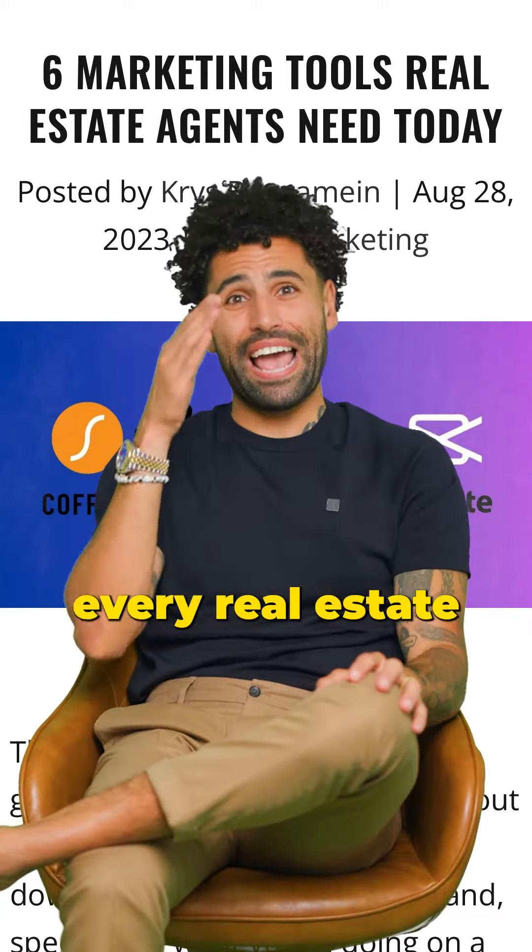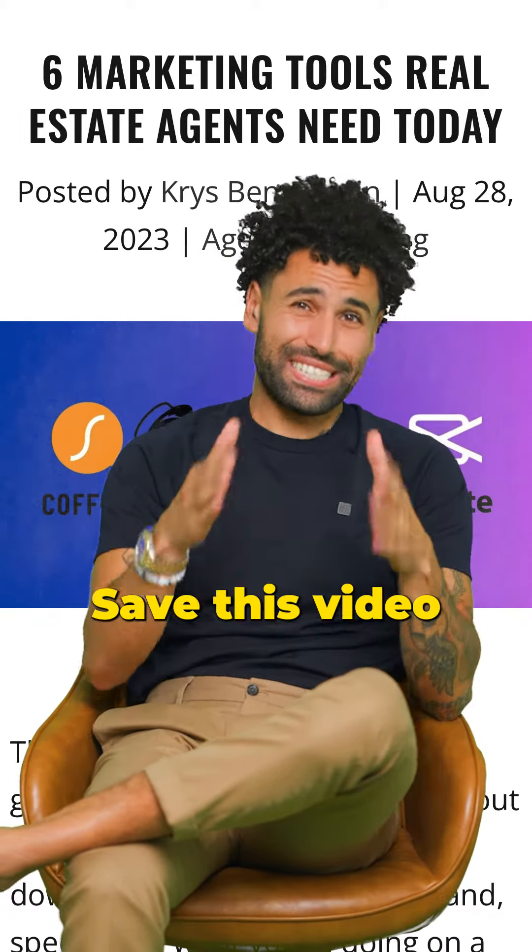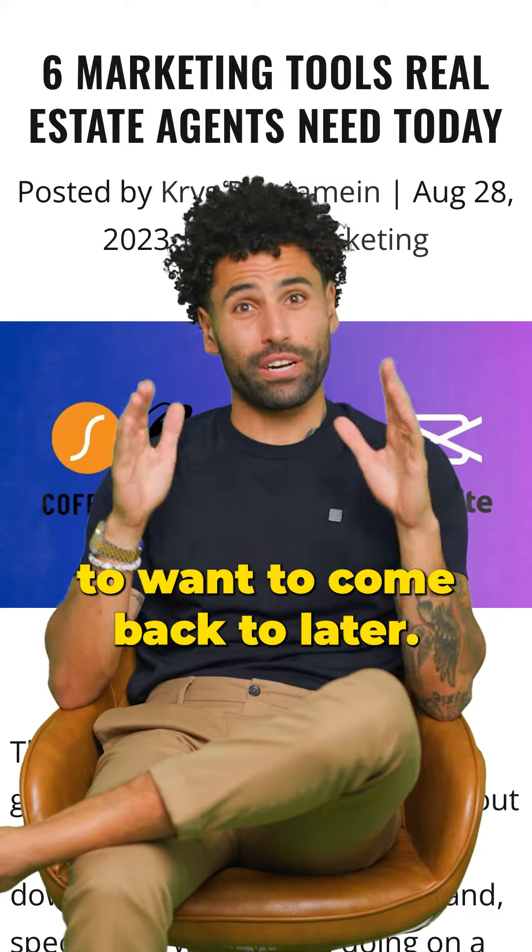Here are three marketing tools every real estate agent needs today. Save this video because this is something you're going to want to come back to later.